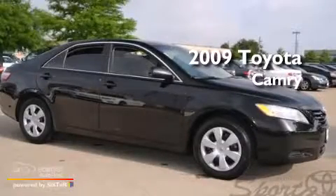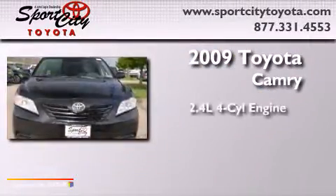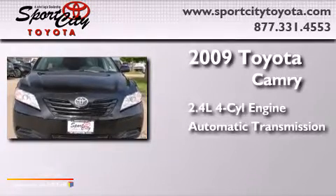This is a 2009 Toyota Camry. It has a 2.4-liter four-cylinder engine and an automatic transmission.